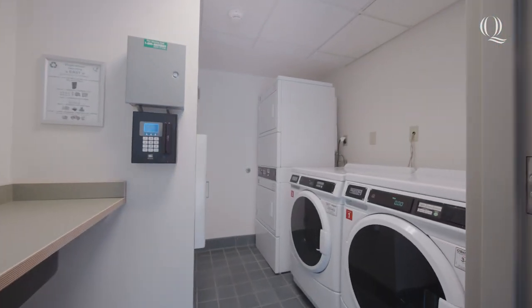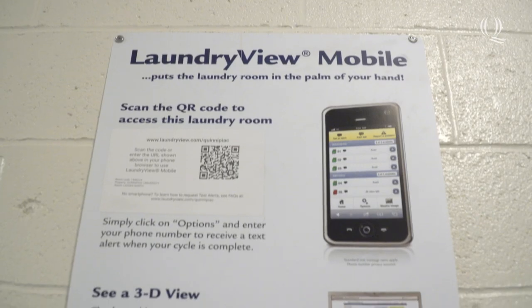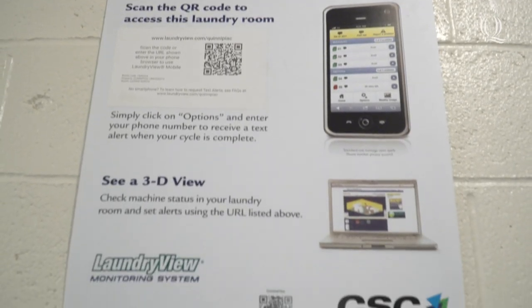As you enter each building, the laundry rooms are front and center. Laundry is complimentary and it's as easy as throwing in your clothes. You can use the Quinnipiac app to see what machines are open and when your laundry is finished.